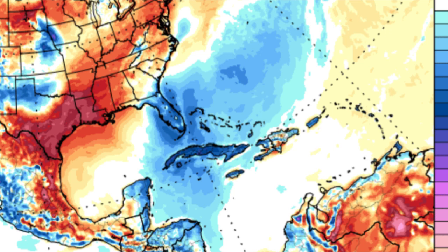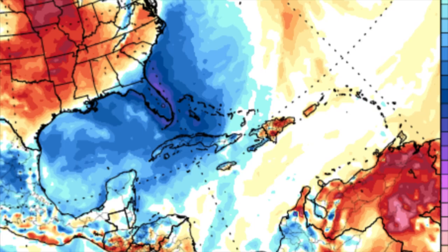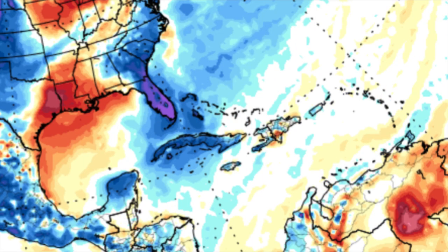The Euro model is also showing that cool-down. Looking at Saturday the 30th, we can see all of these blue shadings representing below average temperatures. Then as we head into the new year, things are slowly starting to go back to normal for the most part, but we're still seeing some of those blue shadings across portions of the northern Caribbean. There's going to be a lot more of this as we head into January.